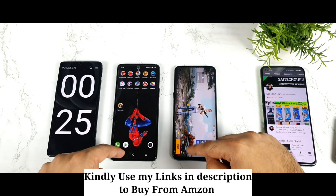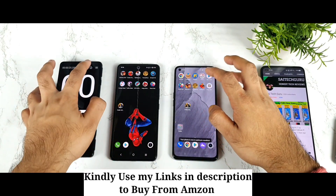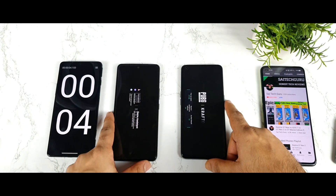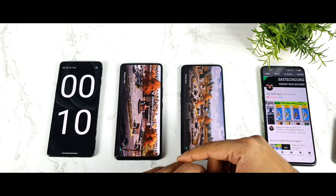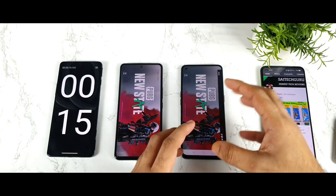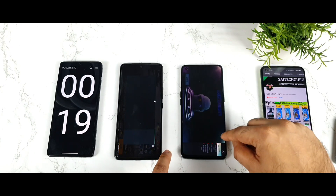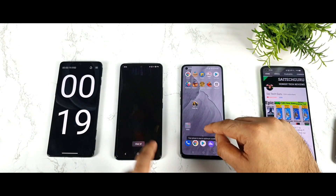Now let me go back to the home page, clear this from the background, and start again — one, two, and three. This is the second round. This time the Realme GT Master Edition was able to open slightly faster. The iQOO 7 also took around 19 seconds. Sometimes during the first opening, phones take a little more time than usual, which is why I included a second test.